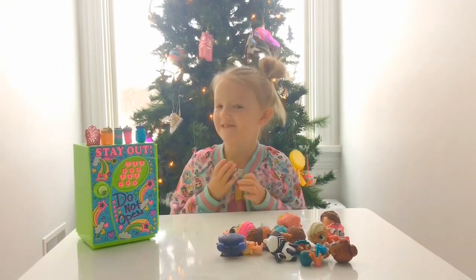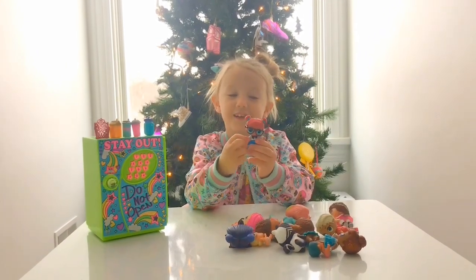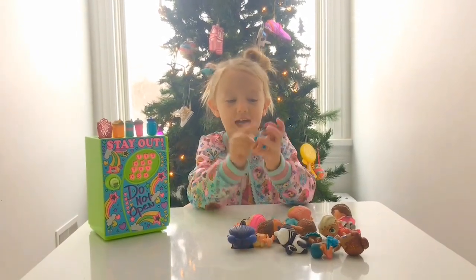Okay guys, I'm going to show my favorite one. This is Teacher's Pet. I love her outfit because she actually does look like a teacher. She has her gloves.